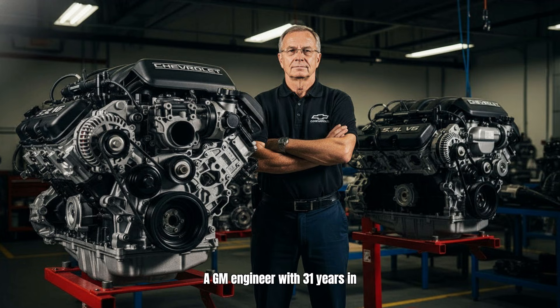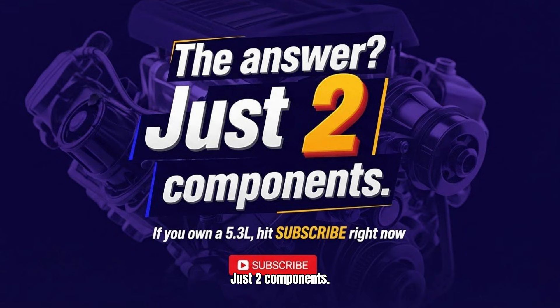A GM engineer with 31 years in powertrain just revealed why the 5.3L Vortec lasts 400,000 miles while modern engines barely make 200,000. The answer? Just two components.